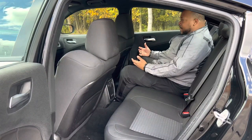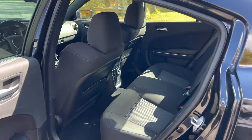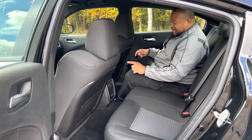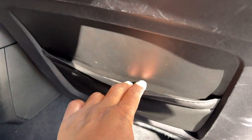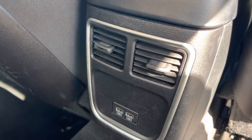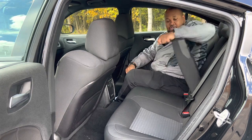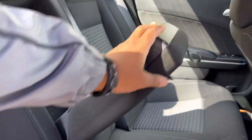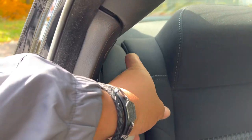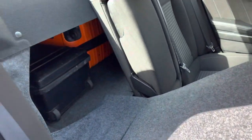Now we're in the back seat of the Dodge Charger. Same cloth seats, not as bolstered as the fronts. There aren't many amenities back here — I did spot some leather storage pockets in the back seat though. We have our own climate vents and two USB-A ports. That's literally it. There's also an armrest with cup holders.